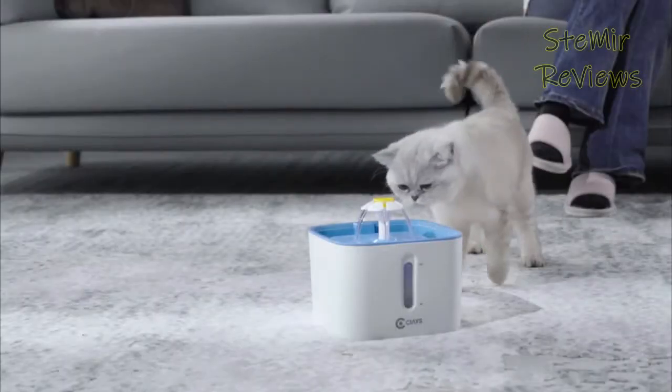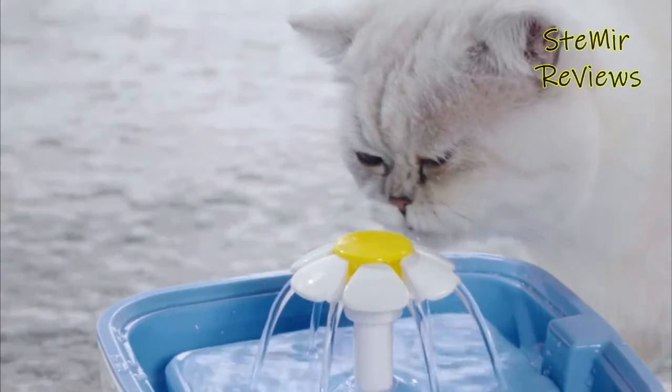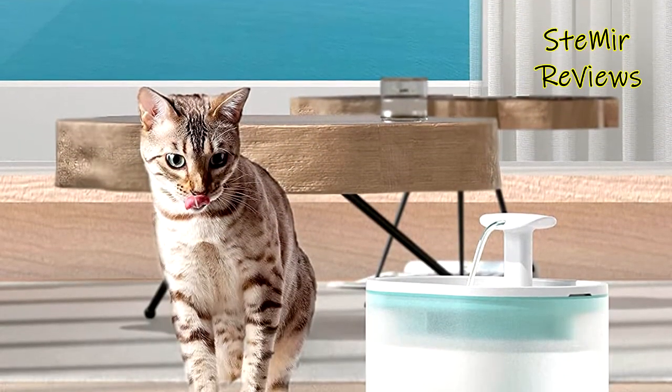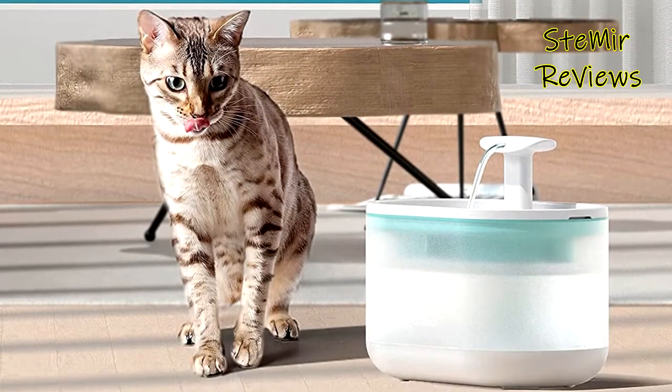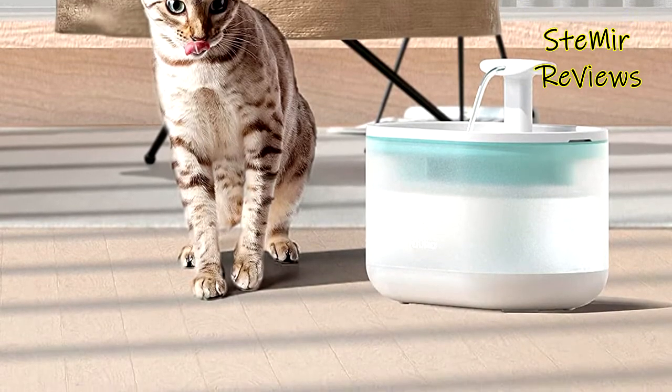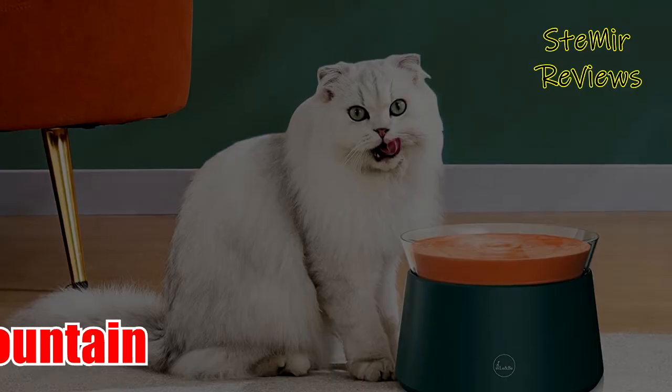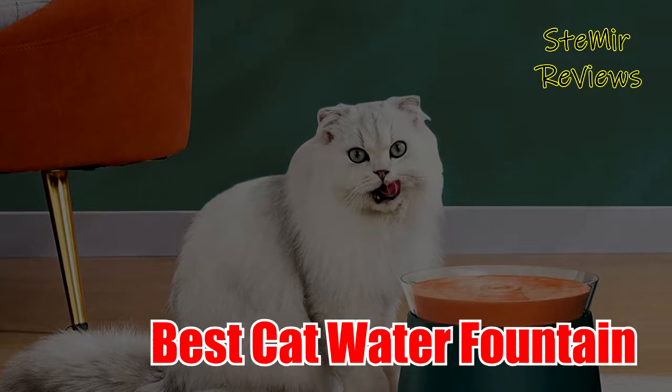Like us, sometimes our pets need a little encouragement to drink more water. While you can't quite expect your feline to use a giant jug, there is something that can help motivate fluffy to stay hydrated: water fountains for cats. Hello my friends, welcome back to my channel. In this video I recommend the best cat water fountains of 2022.